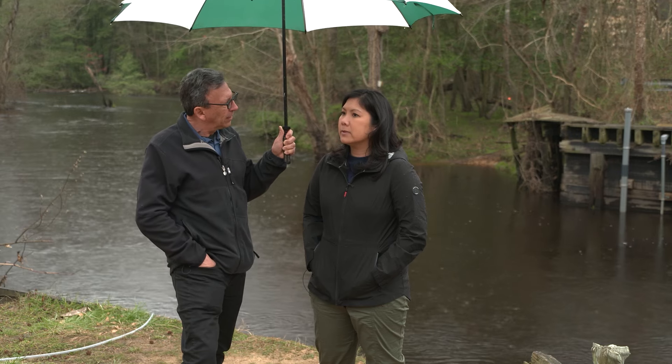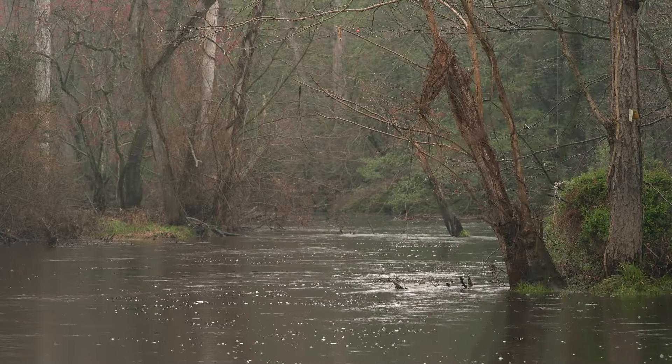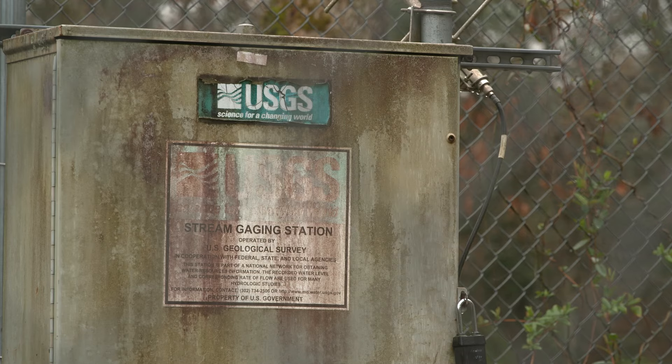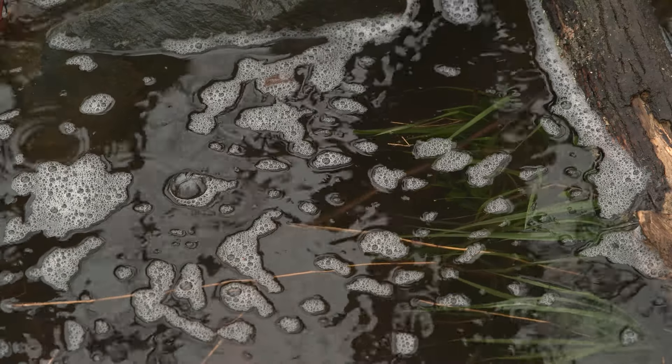Well, the Choptank River is one of the main tributaries flowing into the Chesapeake Bay. This area here — the headwaters of the Choptank River — has been monitored by USGS since the mid-60s. So it's got this very long, good record of nitrogen and phosphorus.